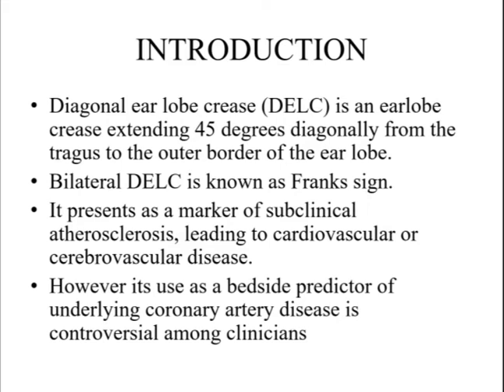It is a marker of subclinical atherosclerosis which can lead to cardiovascular and cerebrovascular disease. However, its use as a bedside predictor of underlying CAD is controversial among clinicians.